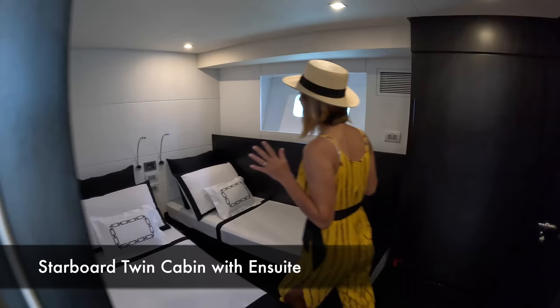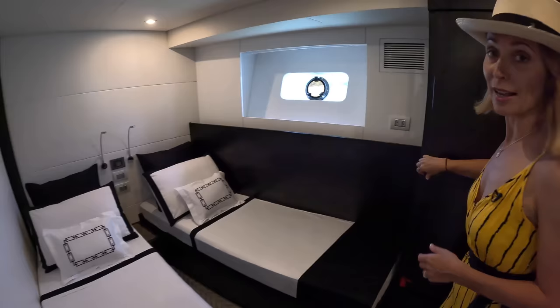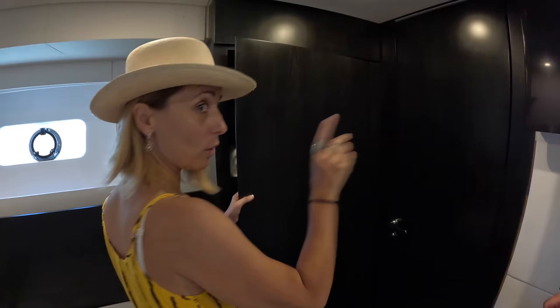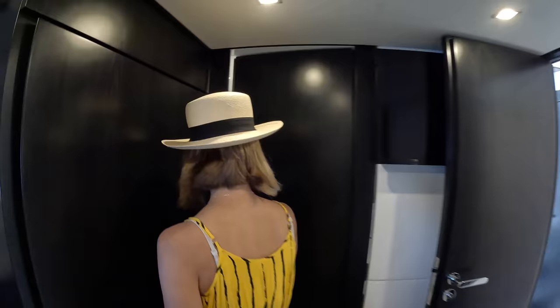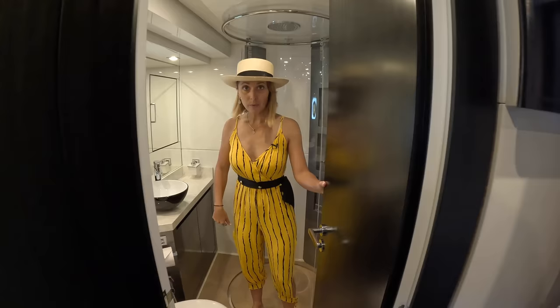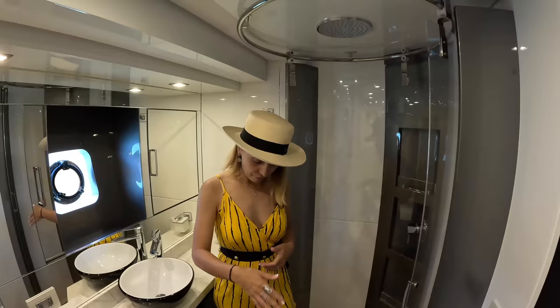Now we're going to our starboard side — same thing. We've got a twin cabin with a possible insert, so again you can have a really large bed here. The other one is even taller — but this one still has great height. For a six-foot-seven person on board, the port cabin would be your option. We have some shelves and drawer storage, and a TV mounted across. We have our en suite, which also doubles as a day head.